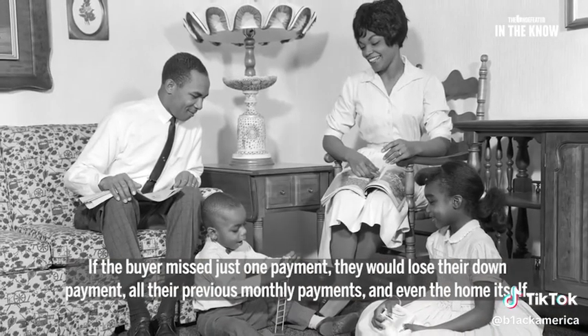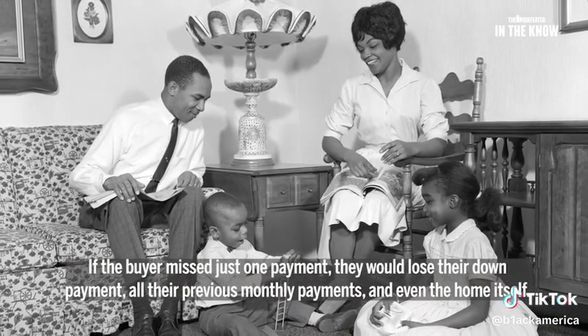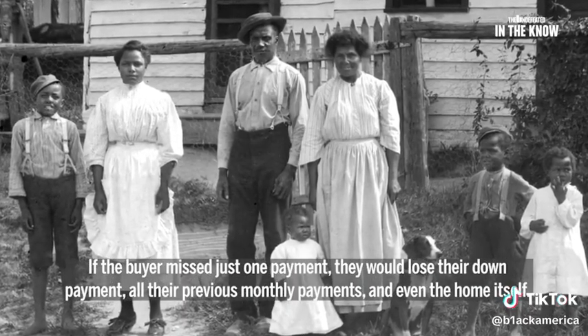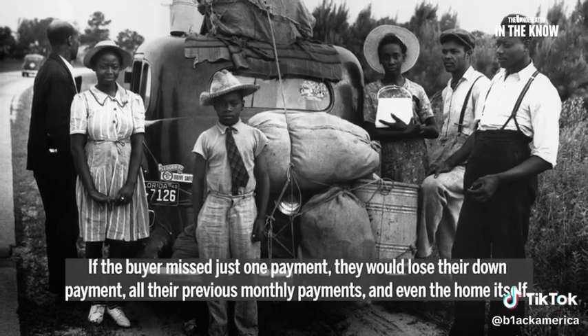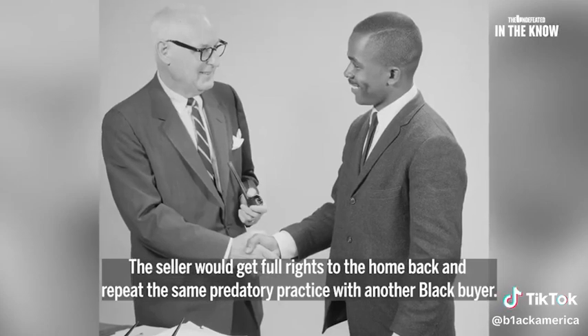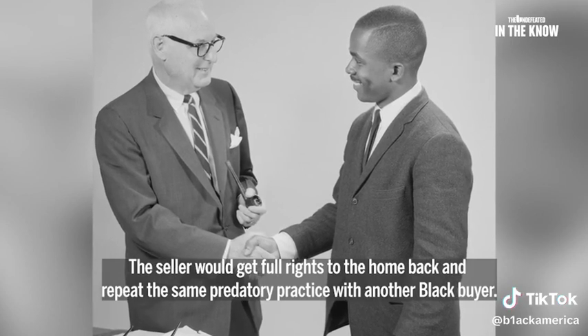If the buyer missed just one payment, they would lose their down payment, all their previous monthly payments, and even the home itself. The seller would get full rights to the home back and repeat the same predatory practice with another black buyer.